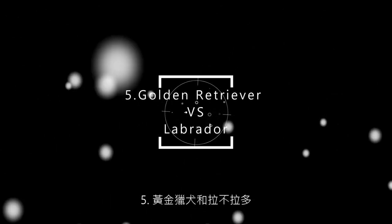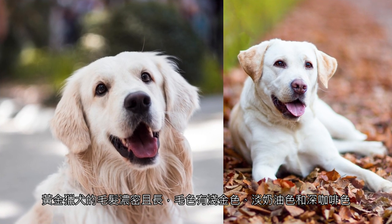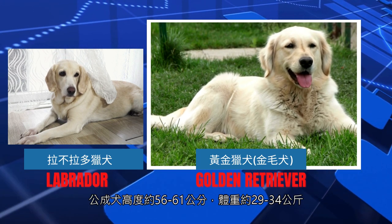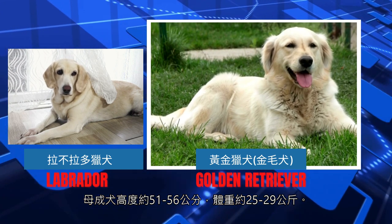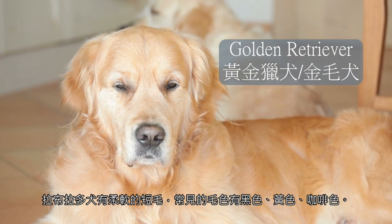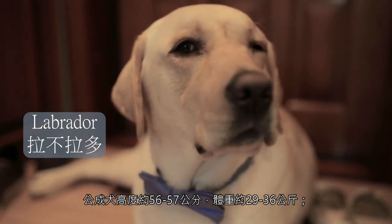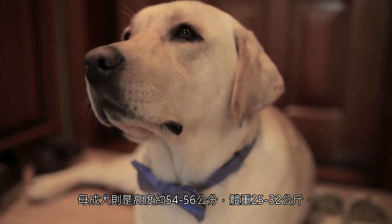5. Golden Retriever and Labrador. The Golden Retriever's coat is thick and long in light blonde, cream, and dark brown shades. Male adults are about 56–61 cm tall and weigh about 29–34 kg; female adults are about 51–56 cm tall and weigh about 25–29 kg. Labrador Retrievers have soft, short coats, and standard coat colors are black, yellow, and brown. Male adult Labradors are about 56–57 cm in height and 29–36 kg in weight; females are about 54–56 cm in height and 25–32 kg in weight.